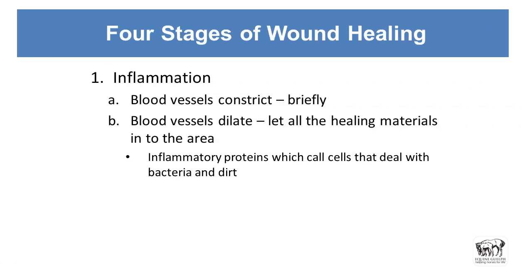Four stages of wound healing. We go through inflammation first. When any of us — including horses — receives a cut or a wound, initially the small blood vessels constrict. They go smaller, and that happens naturally because the body is trying to protect itself from bleeding out. The blood vessels constrict to try and diminish the amount of blood leaving the body. After that, the blood vessels dilate to let all the good stuff back into the area — the cells and proteins that are going to feed the baby cells that will grow in and try to cover up that wound. These inflammatory proteins call in the cells that deal with dirt and bacteria and try to move them to the outside of the body.